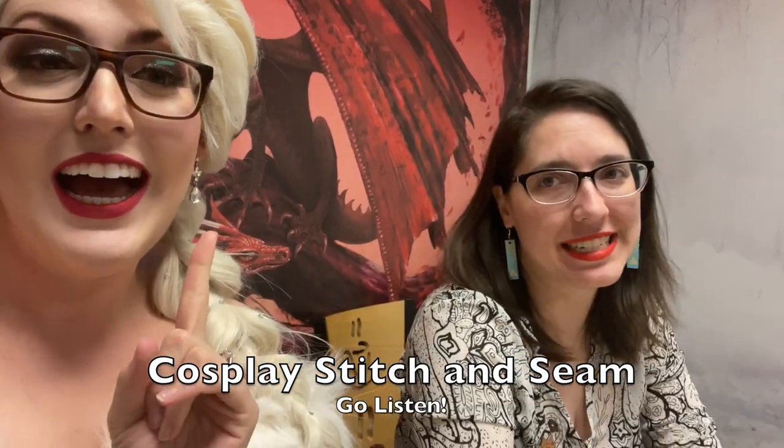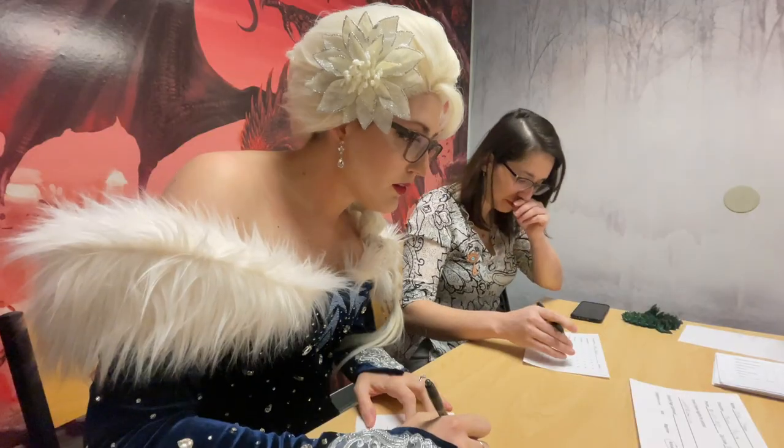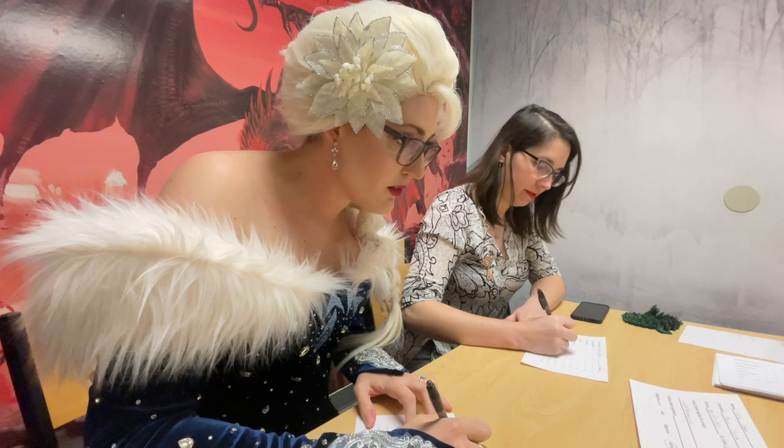Do you want to plug your podcast? Check out Cosplay Stitch and Seams, where we go behind the stitches and seams of cosplay creation. I've worked on nailing that line. Yes, I listened to your podcast. We dove straight into being the judgiest judges of all time.